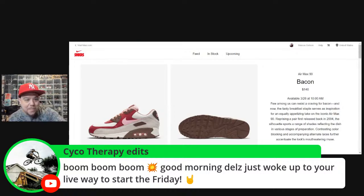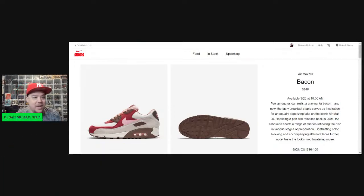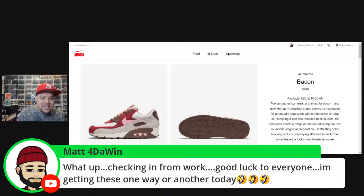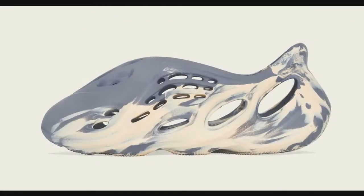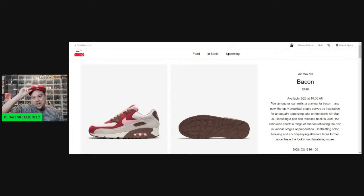Good morning, appreciate you all being here — you could be anywhere in the world. Matt says checking in from work — good luck to everyone, getting these one way or another today. We'll go into the resale value of these — I know y'all like when we do the Prices Right. We'll do it on these Yeezys this morning too, so hang out.